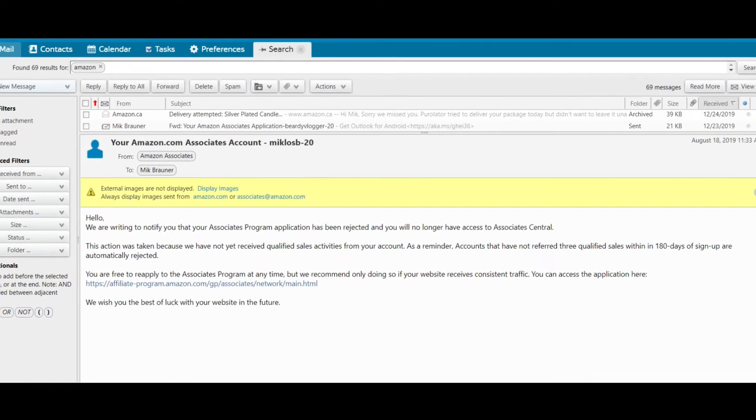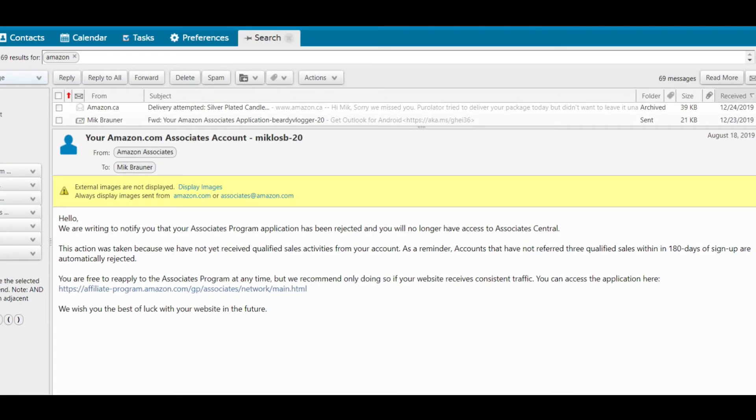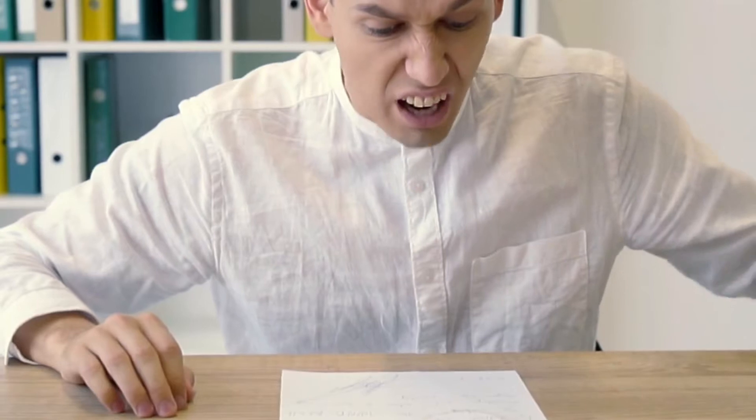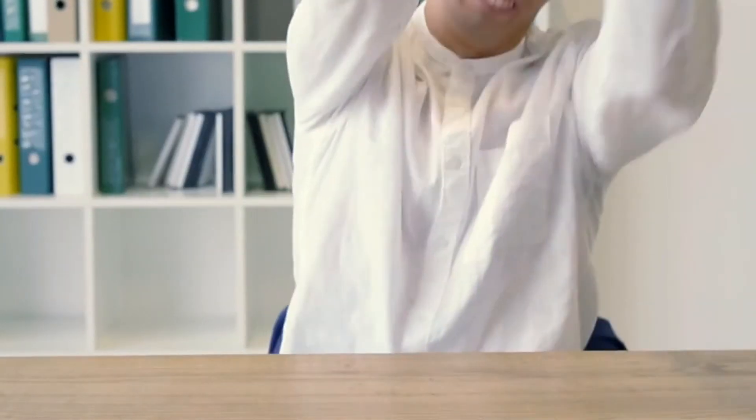Have you ever been booted from the Amazon program and then had to reapply and were forced to update your new affiliate link on every blog post, every YouTube description, every pin comment, every social media profile? It's not fun, and it can quite literally take up weeks of your time if you've built out a large amount of content.